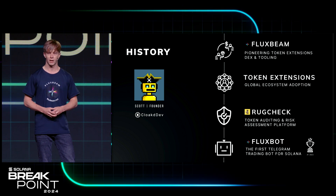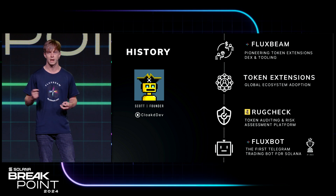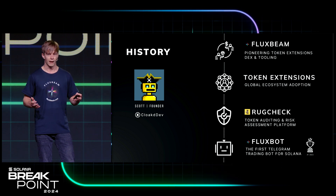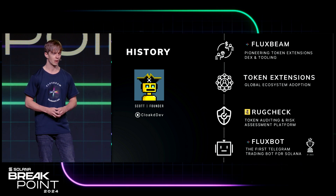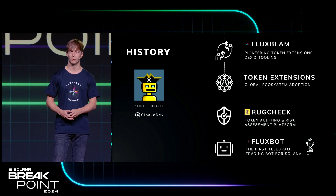And then finally, last year we announced FluxBot, the first Telegram trading bot with advanced functionality such as CopyTrader and Limit Orders. That also won the Solana hackathon last year. And from that, it got us thinking — what other pain points could we fix in this ecosystem?